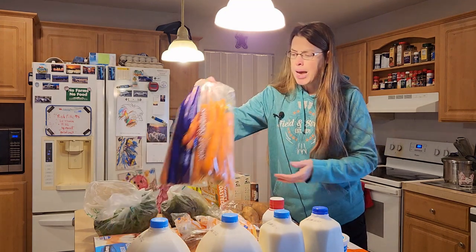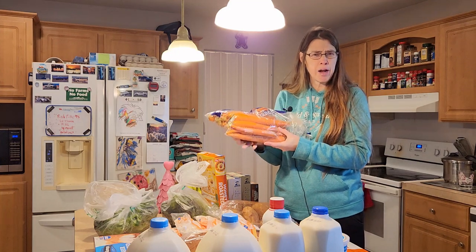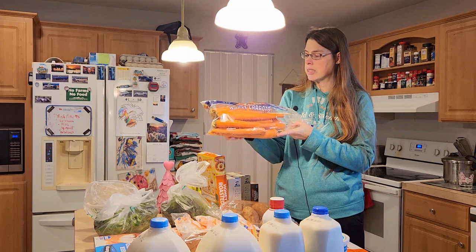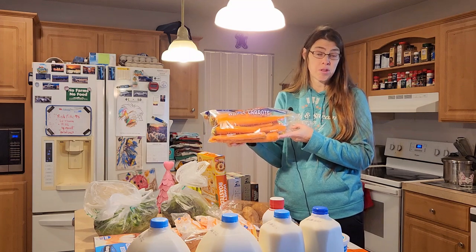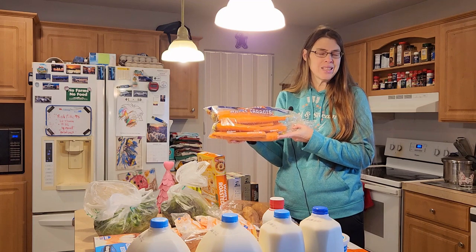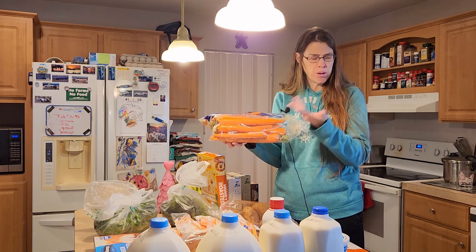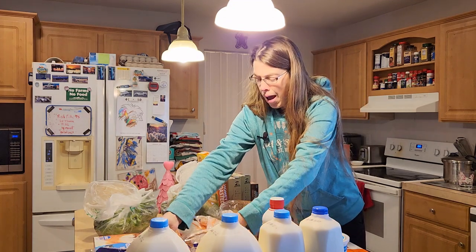I went ahead and got some more carrots. This seemed a little high — I think higher than Meijer — but I didn't go to Meijer this week, so I really needed the carrots. This is five pounds of carrots, so this was $5.00, that's a dollar a pound. It doesn't seem horrible, but I feel like I pay a little bit less at my local Meijer. I needed these, so I snagged them.